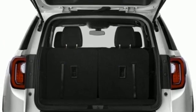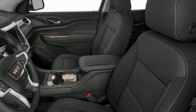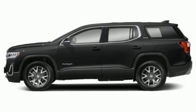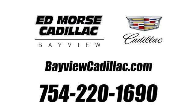GMC — it's not just a vehicle, it's a professional grade tool. They say a journey begins with one step. In this case, it begins with a test drive. Start your next adventure today. Call us today at 754-220-1690.